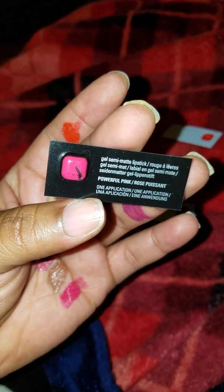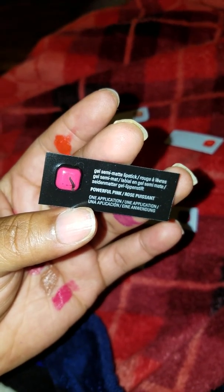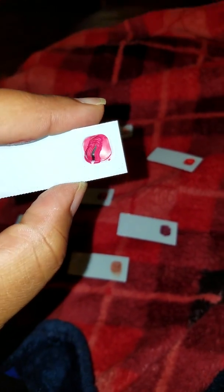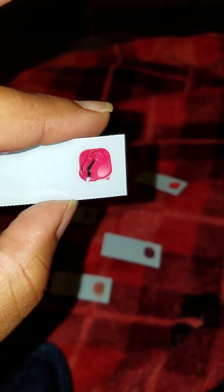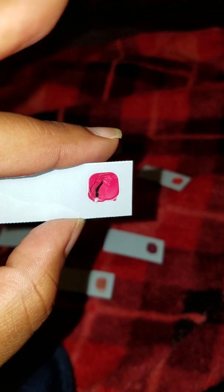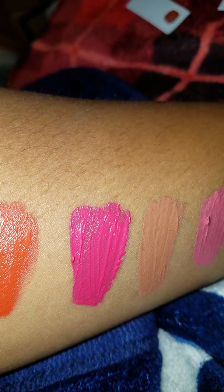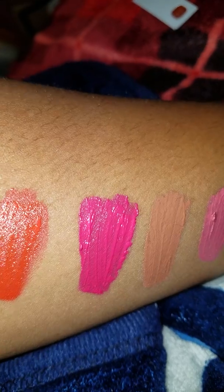Now I'm going to the reds. This is like a reddish-toned pink — like a hot pink. It's called Powerful Pink. The shade can look different depending on the lighting; in some lightings it may look kind of red. That's on my forearm, and you can see how it kind of looks red there.